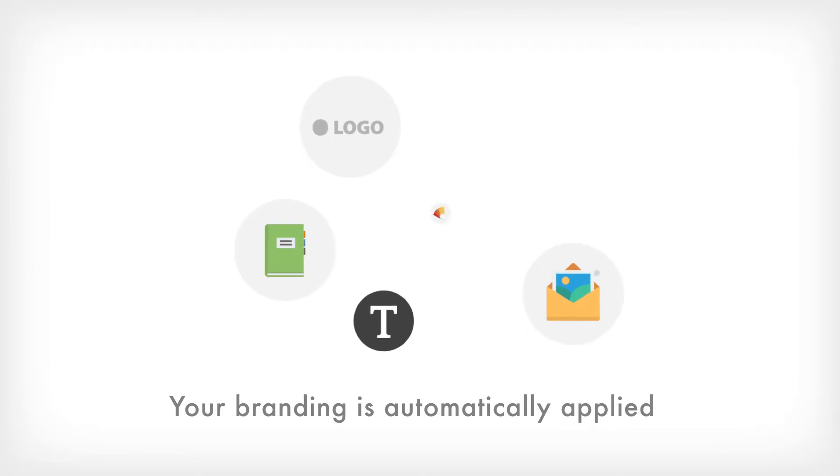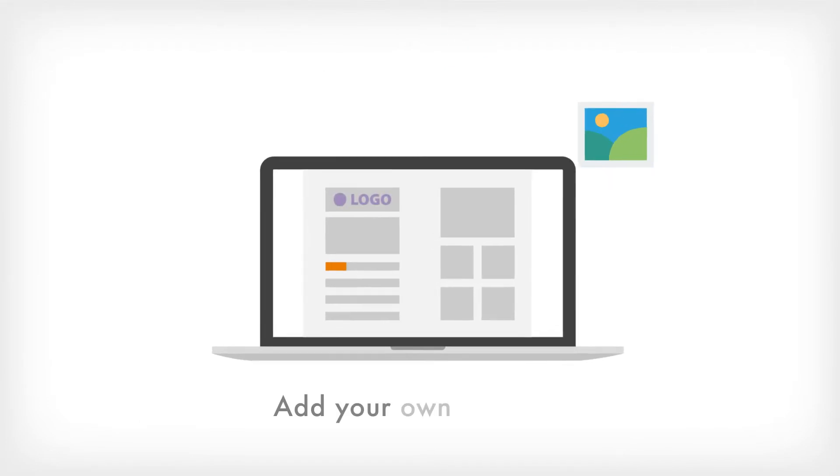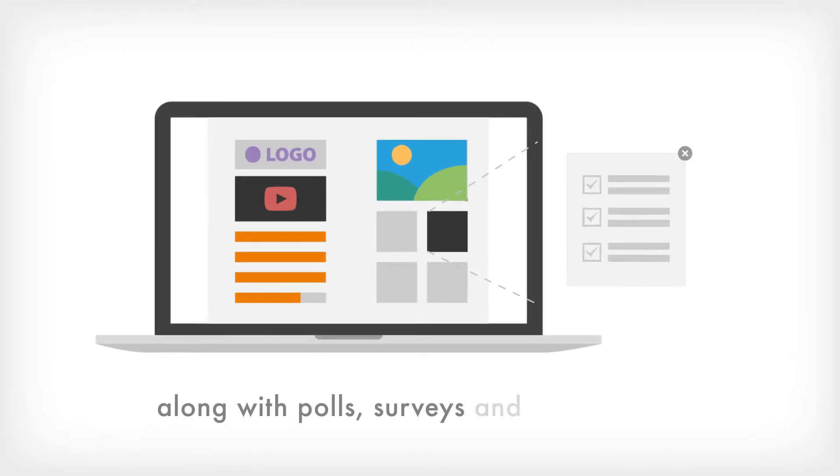Your branding is automatically applied to a template or individual pages to create a custom look. Add your own content — words, pictures and videos along with polls, surveys and much, much more.